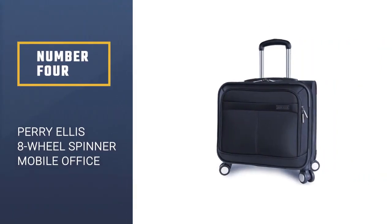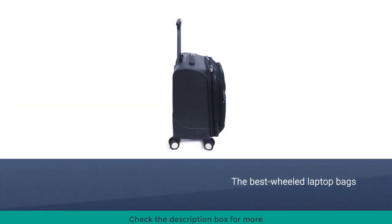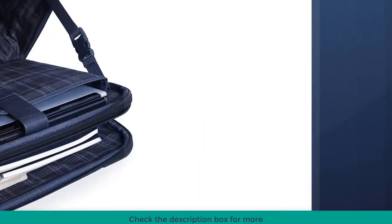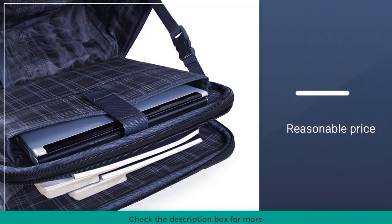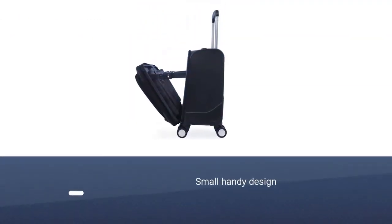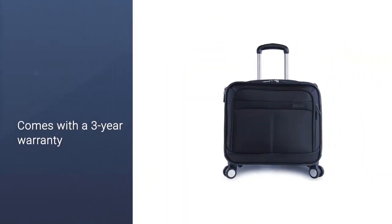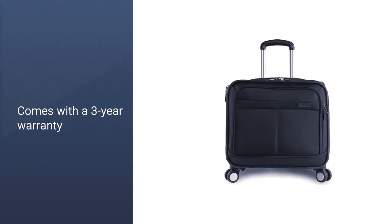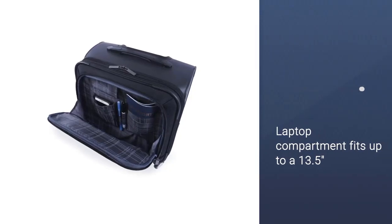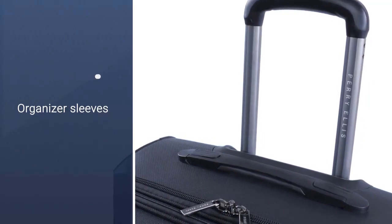Number 4: Perry Ellis 8-Wheel Spinner Mobile Office. This backpack is one of the best wheeled laptop bags out there. There's plenty of room inside to carry equipment. The interior laptop pocket fits screens up to 15 inches. The telescopic handle locks at two different heights to suit both shorter and taller users. If you're traveling for work, the bag fits easily under the seat in front of you. The spinner wheels help reduce pressure on the spine. It comes with a three-year limited warranty in case of manufacturer defect.